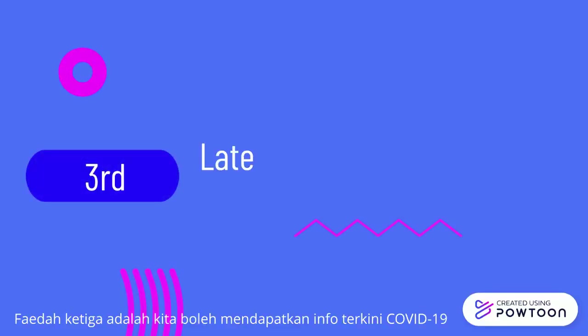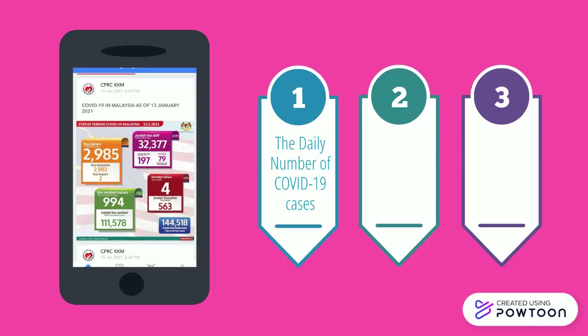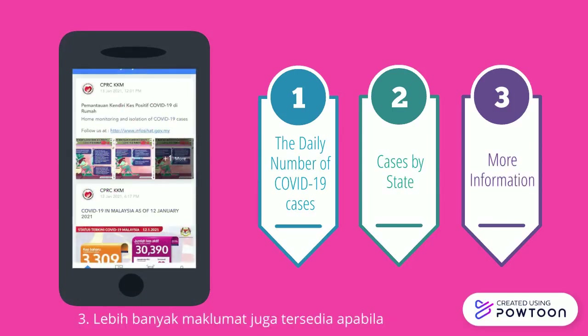The third point is that we can get the latest information on COVID-19. There is also the benefit of being aware of the daily COVID-19 case numbers and the positive cases by state. More information is also available when the link given in the app is clicked.